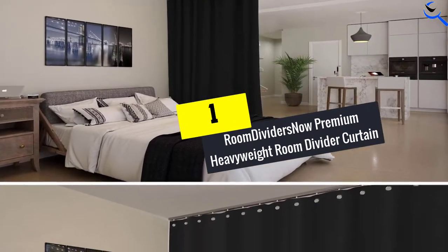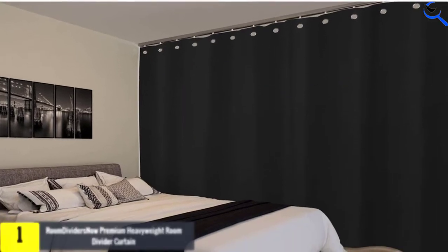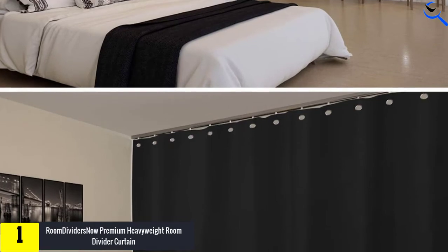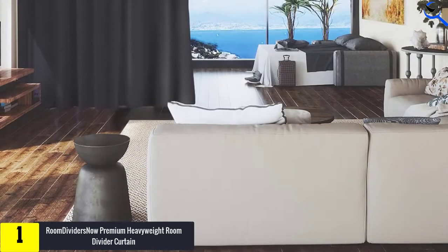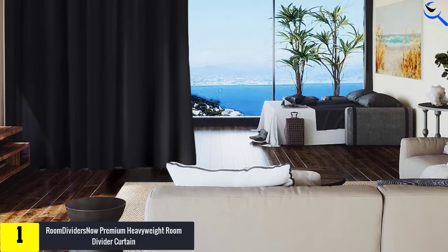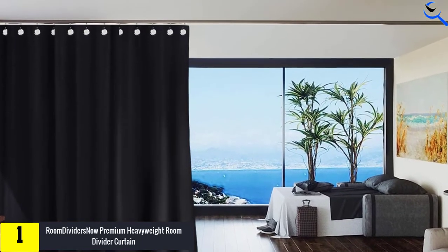And finally at number 1, we have the Room Dividers Now Premium Heavyweight Room Divider Curtain. For the best interior color, this is a quality room divider curtain that will provide you with amazing colors to match the interior decor. The quality divider curtain will aid in creating privacy whenever needed. It is heavyweight, so it doesn't make someone visible despite allowing some light to pass through.